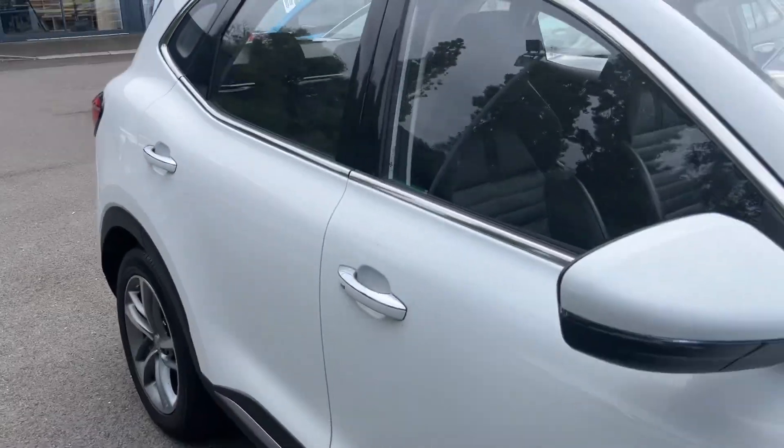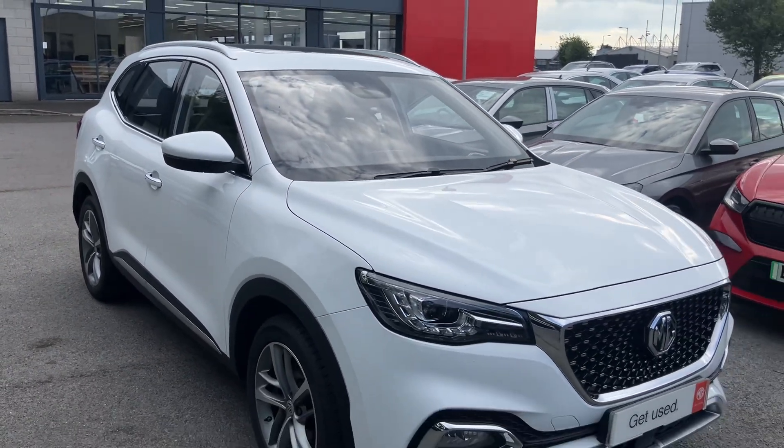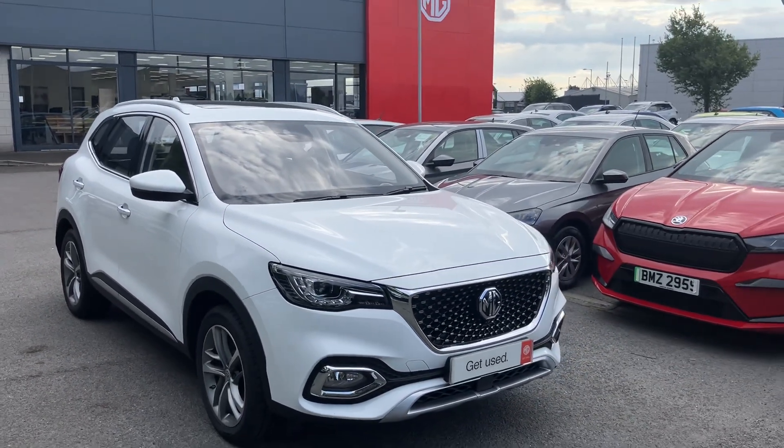If you're interested in this or any other cars in stock, don't hesitate to give us a call at 028 9068 2255 and just ask to speak to one of the sales team. Thanks for watching.